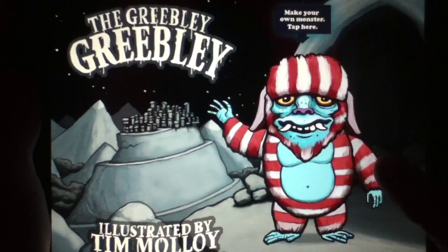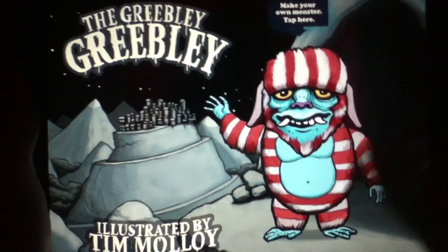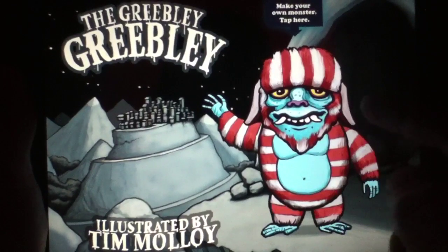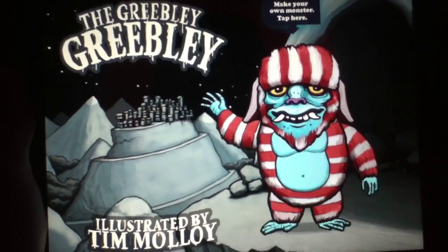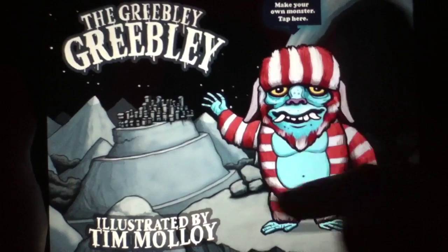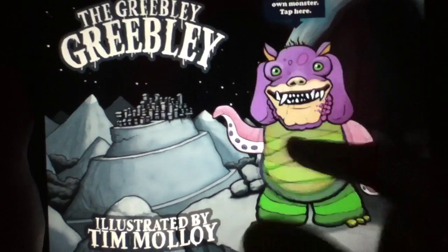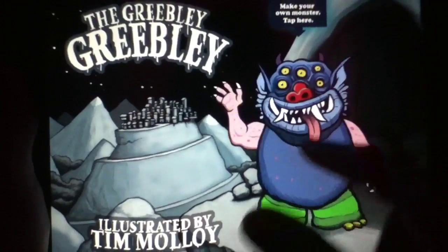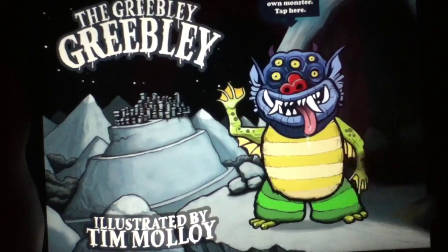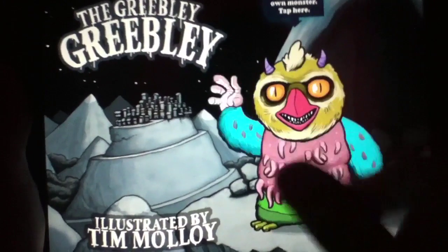To explain the interactive mechanic of this e-book, which is the main draw: you have your monster here, Greebly Greebly, illustrated by artist Tim Malloy, and it looks fantastic. You can take your protagonist and simply tap anywhere on his body to change the body bits. This fun little mechanic is preserved throughout the app — once you've set your monster, he looks like that throughout the entire story.